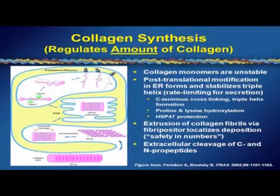Collagen synthesis regulates the amount of collagen that's produced and laid down. The collagen is produced as monomers that are extremely unstable, just like a ball of yarn on the floor — very easy to tangle until you wind it up. They are synthesized directly into the endoplasmic reticulum, where like all babies, they're closely chaperoned and supervised by a protein called HSP47. This helps maintain the collagen monomers in an untangled state until they can be post-translationally modified on the proline and lysine residues.